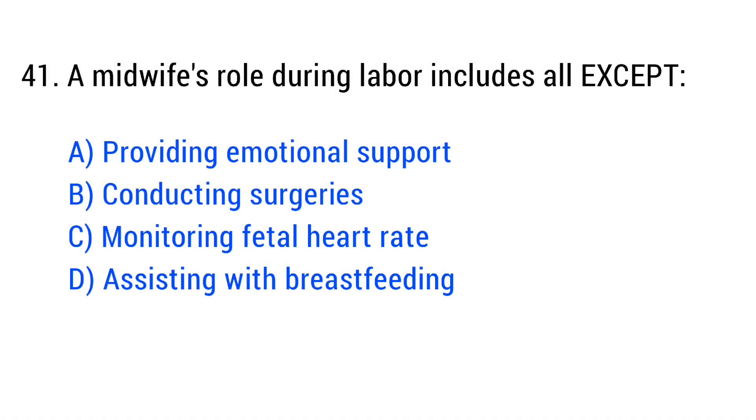Question number 41. A midwife's role during labor includes all except? The right answer is Option D: Conducting surgeries.